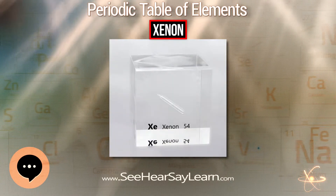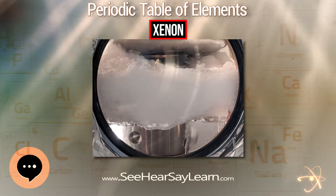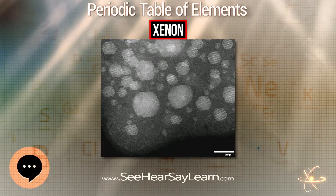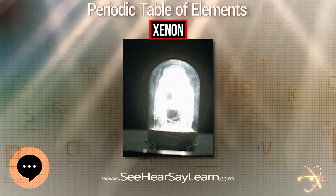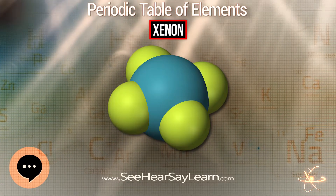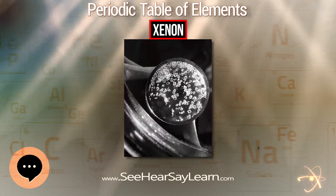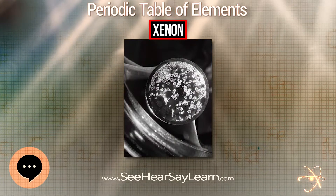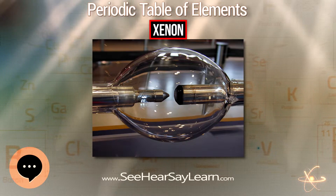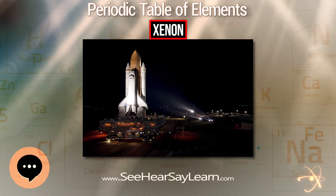Because xenon is a tracer for two parent isotopes, xenon isotope ratios in meteorites are a powerful tool for studying the formation of the solar system. The iodine-xenon method of dating gives the time elapsed between nucleosynthesis and the condensation of a solid object from the solar nebula. In 1960, physicist John H. Reynolds discovered that certain meteorites contained an isotopic anomaly in the form of an overabundance of xenon-129. He inferred that this was a decay product of radioactive iodine-129.